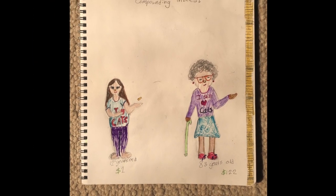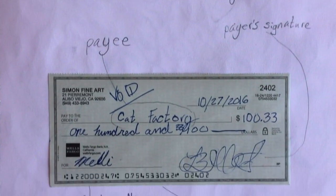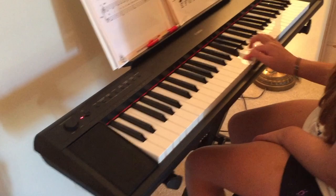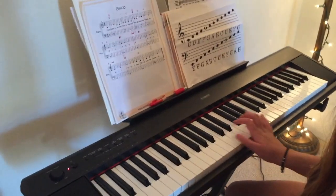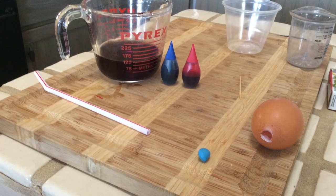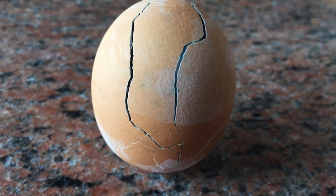I learned the power of compound interest and how to write checks. Then a little science lesson on the expansion properties of freezing water and on air pressure.